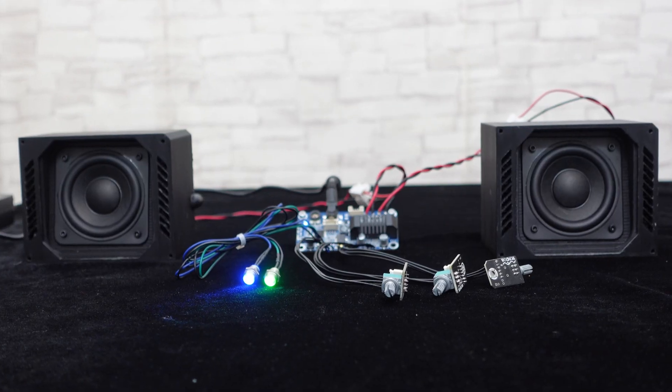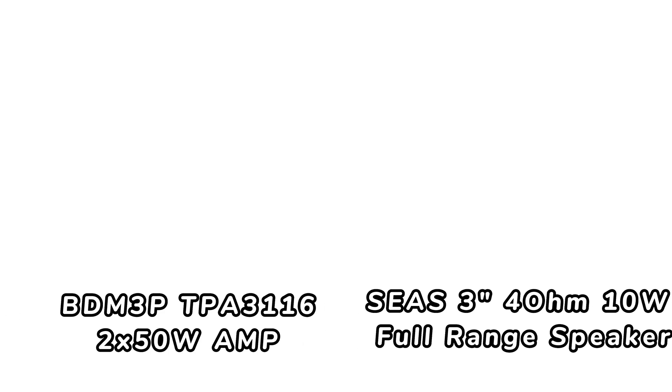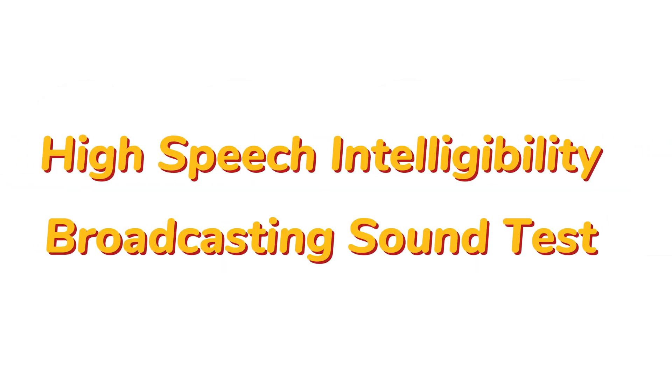In today's video, we'll introduce a highly cost-effective stereo audio system designed for kiosk applications. It includes a 50-watt BDM3P amplifier board and two 3-inch, 4-ohms, 10-watt full-range speakers. Key features include exceptional speech clarity, independent treble and bass control, PC UI support, compact size, and lightweight design. First, let's demonstrate the broadcasting sound.